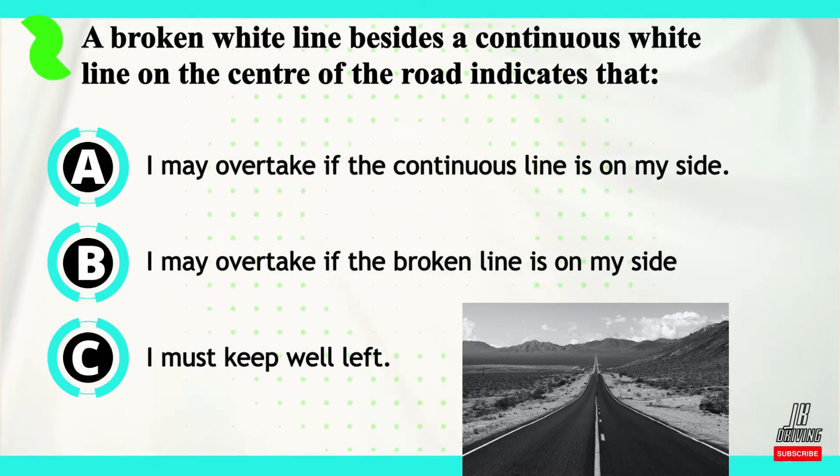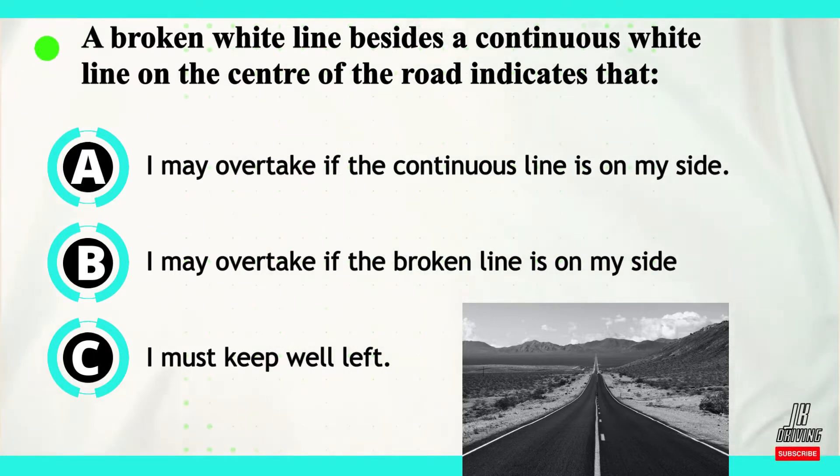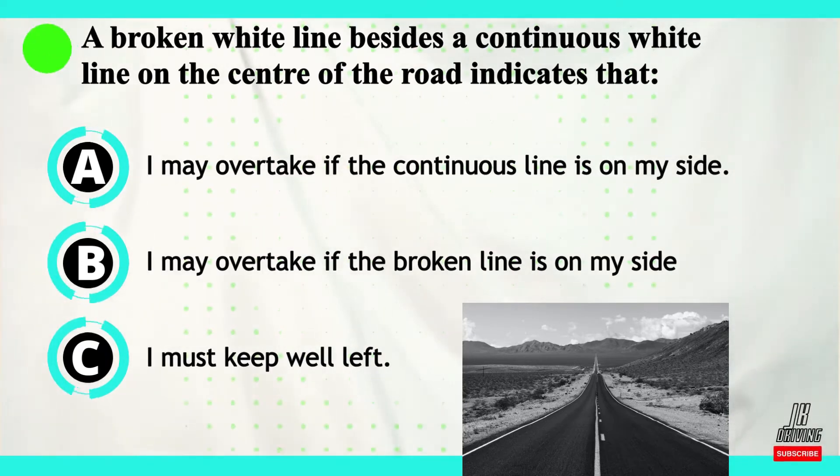Option A: I may overtake if the continuous line is on my side. Option B: I may overtake if the broken line is on my side. Or option C: I must keep well left.